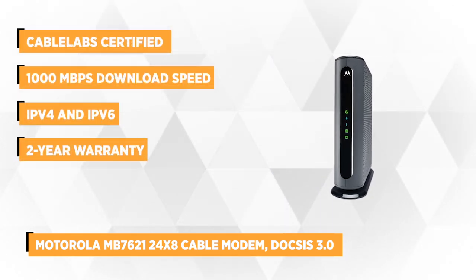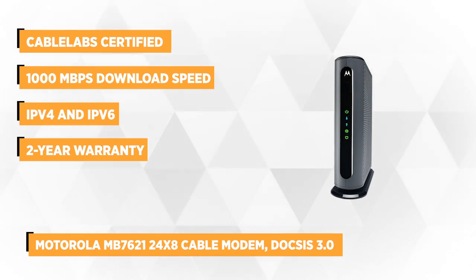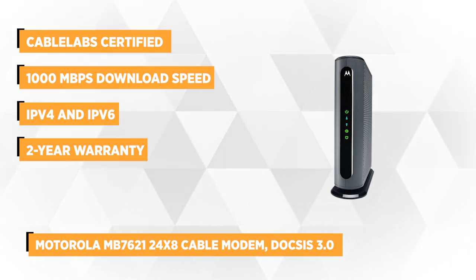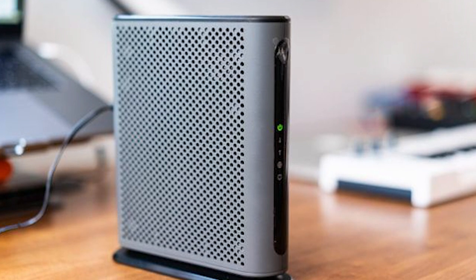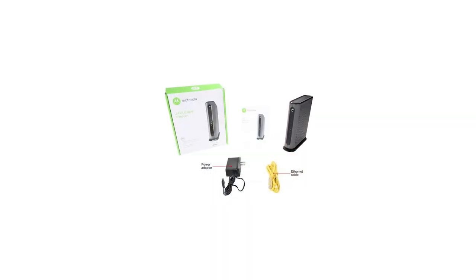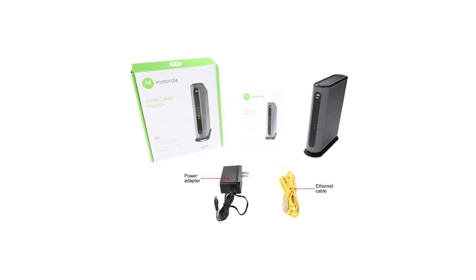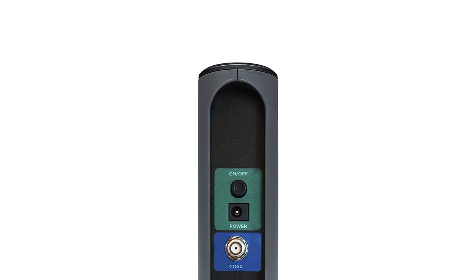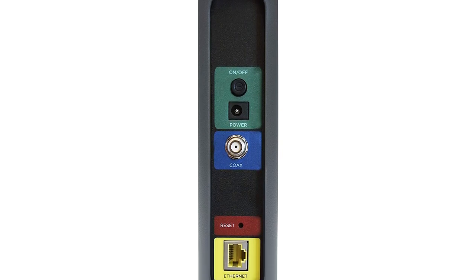At number 5 is the Motorola MB7621 24x8 cable modem DOCSIS 3.0. CableLabs certified and DOCSIS 3.0, it provides 24 times more speed than the 2.0, while also being backwards compatible to support 2.0 and 1.1. The MB7621 is enabled with 24 downstream and 8 upstream channels that can provide download speeds of up to 1,000 Mbps and upload speeds of up to 246 Mbps. Its advanced design features Broadcom's integrated circuit technology and a full-band capture digital tuner, providing even faster and ever-reliable internet connection. It comes with a Gigabit Ethernet LAN port that allows you to connect your router, gaming console, HDTV, or any other Ethernet-compatible devices, and it supports both IPv4 and IPv6.